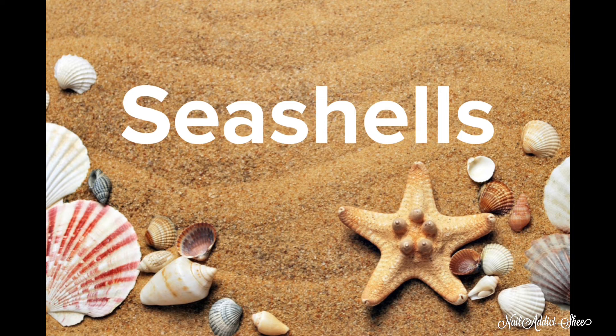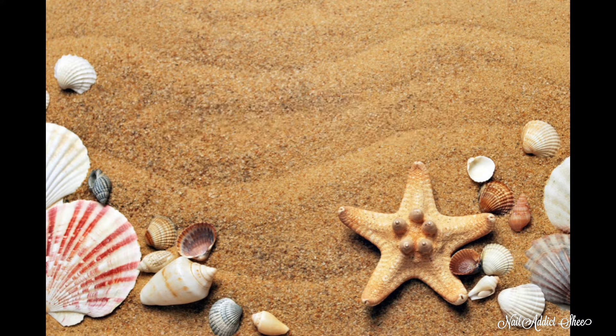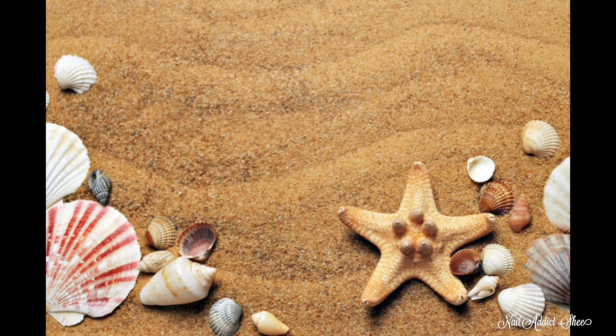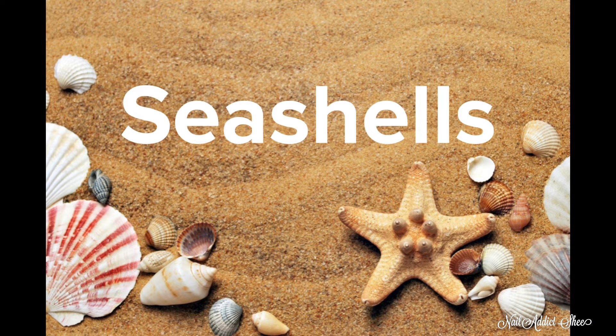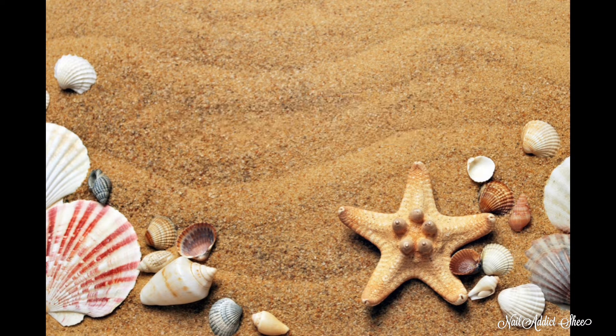So for this month, the 'This or That' is: would you like to see a set with seashells, or would you like to see a set with starfish? Comment down below and let me know which you would prefer to see on a set.